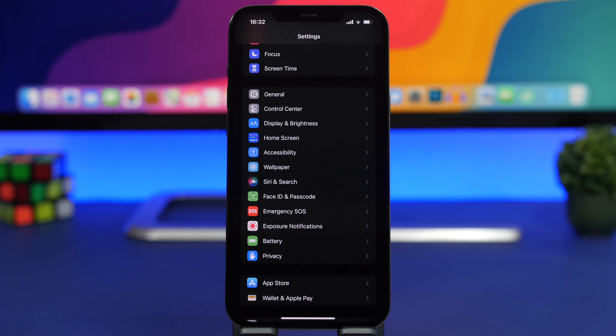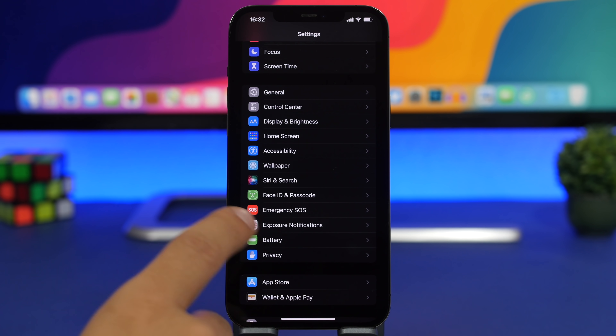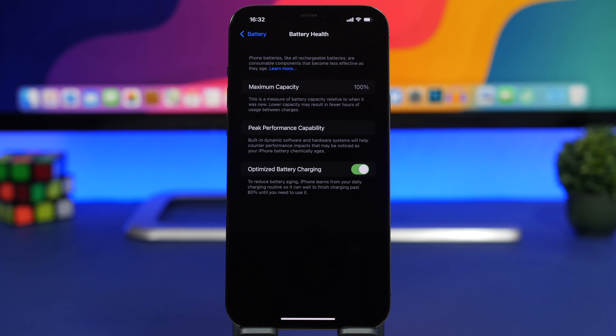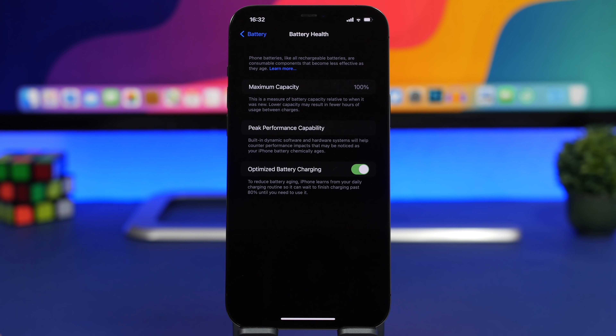First and foremost, the main thing you should do on any of your devices on any iOS version: make sure that you always have Optimized Battery Charging turned on. Go to Settings > Battery > Battery Health and enable Optimized Battery Charging. In the long run you will have way better battery health and way better battery life, so always make sure you have it turned on.